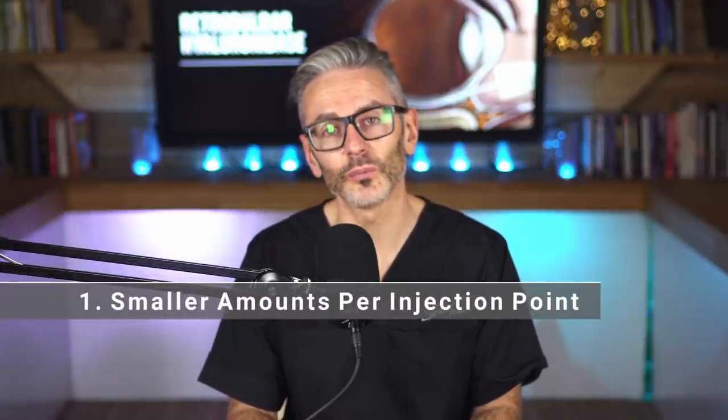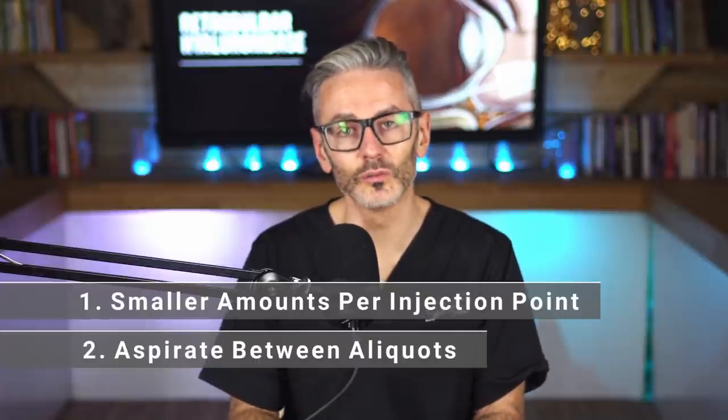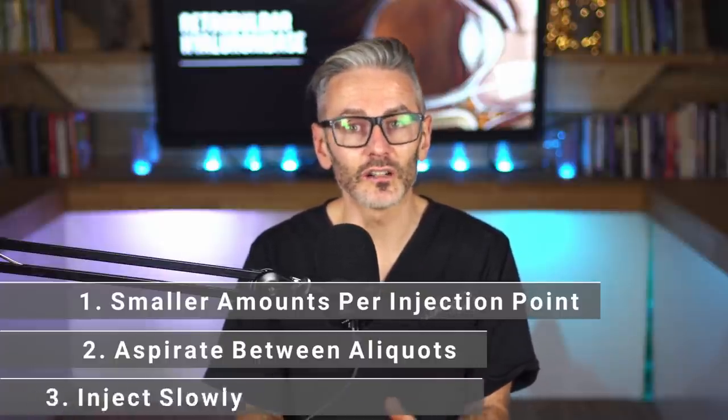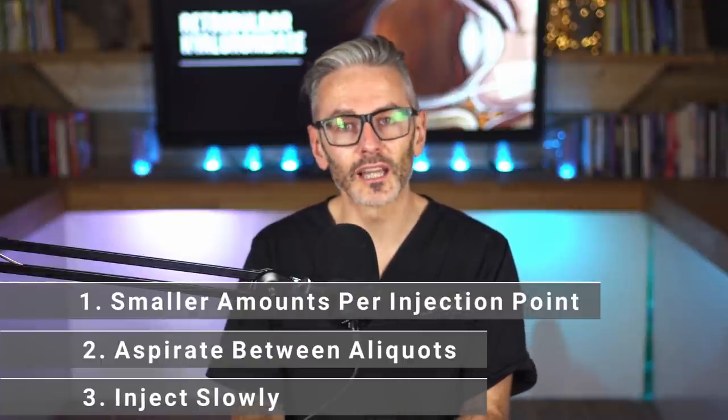What's probably more important than deciding what you'd do in the worst-case scenario is thinking about all the ways you can reduce the risk of causing that situation. It's important to separate the frequency of vascular occlusion from the severity. A lot of safety protocols focus on reducing the frequency of vascular occlusion, but we must also reduce the size of those occlusions when they happen — by injecting smaller amounts per injection point, and injecting slowly. I'm not a fan of the five-minute rhinoplasty; this should be done slowly and carefully with multiple stages.